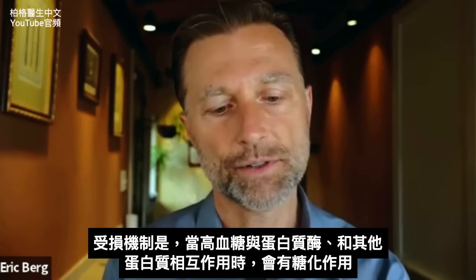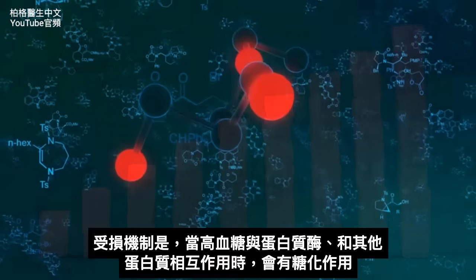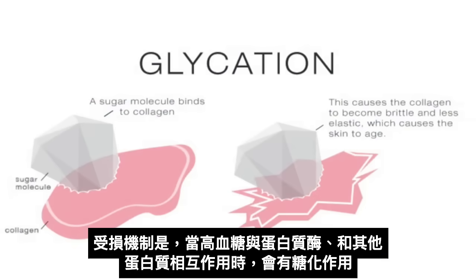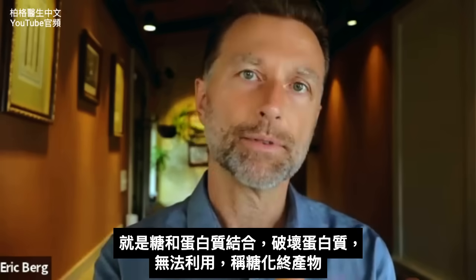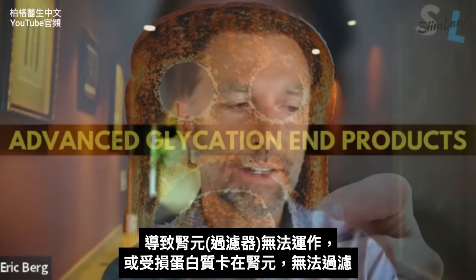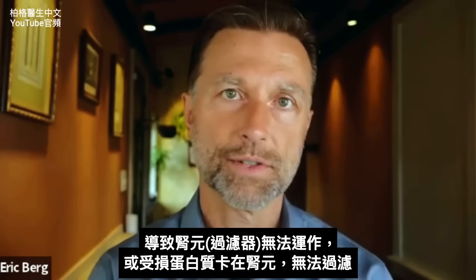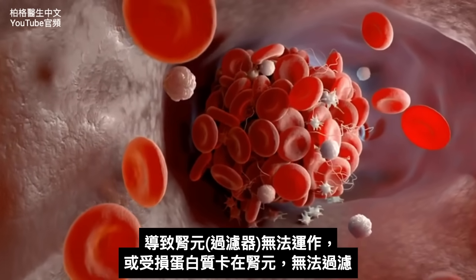The mechanism of how this filter gets destroyed is this: when you have high levels of sugar interacting with protein enzymes and other protein structures, you start to get a reaction called glycation — that's the morphing when you have sugar and proteins. It starts to damage these proteins to the point where they become unavailable. The medical term is advanced glycation end products. When you have a lot of those, you have nephrons that don't work anymore — all gunked up with protein that can't filter.